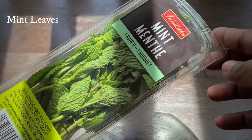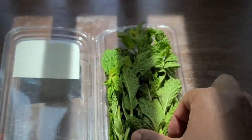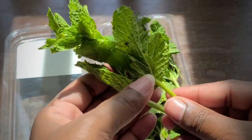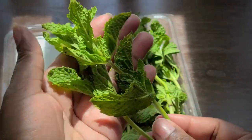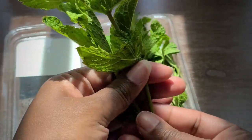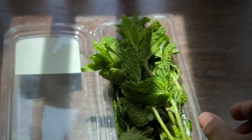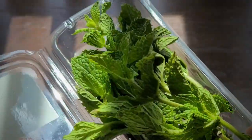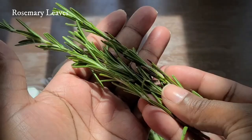The first ingredient is mint leaves. This is one of the highest sources of carotene and antioxidants — it offers natural antimicrobial and antifungal properties that help treat dandruff and other scalp issues. It also contains menthol, which will encourage blood flow, and that's why it's so beneficial for treating hair loss.